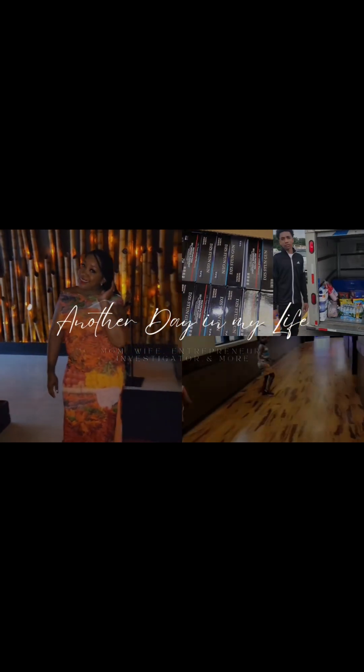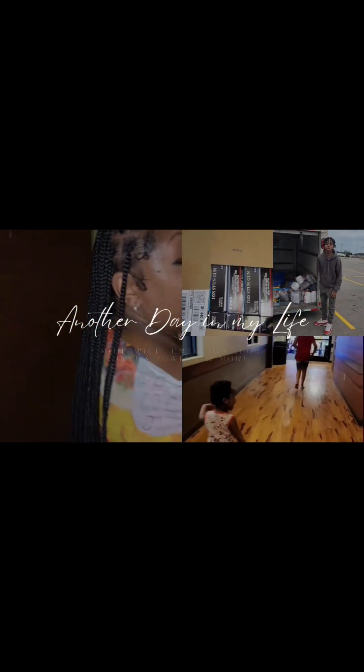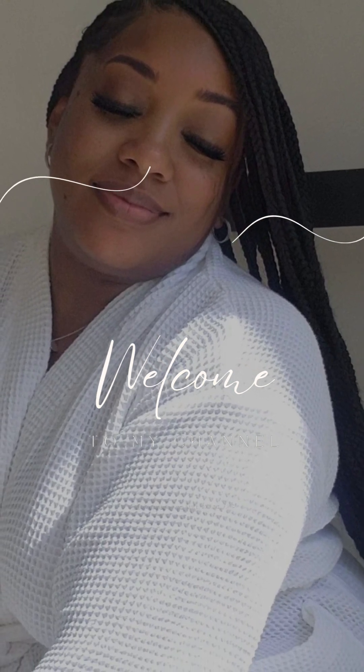How does a yellow watermelon taste? So I went to the market today and I bought a yellow watermelon. I don't know if you guys saw it online about the yellow watermelon — the difference between the yellow and a regular watermelon, how they taste and everything.